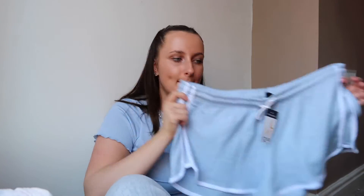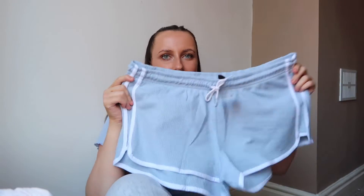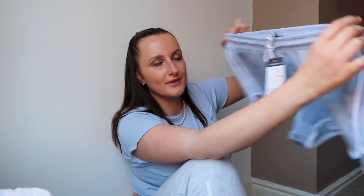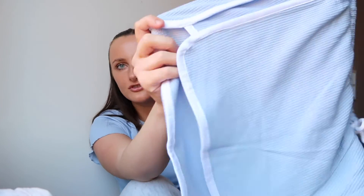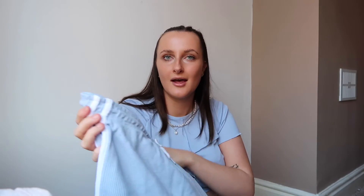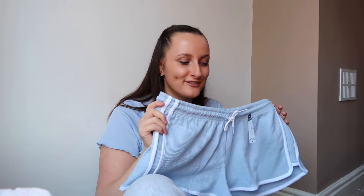The last clothing item I got were these baby blue shorts. They look really wide — I would not wear these out of the house, they're more for chilling around the house. The material is a bit strange, like a tea towel material, so they might not be the comfiest, but they were only £2.50.